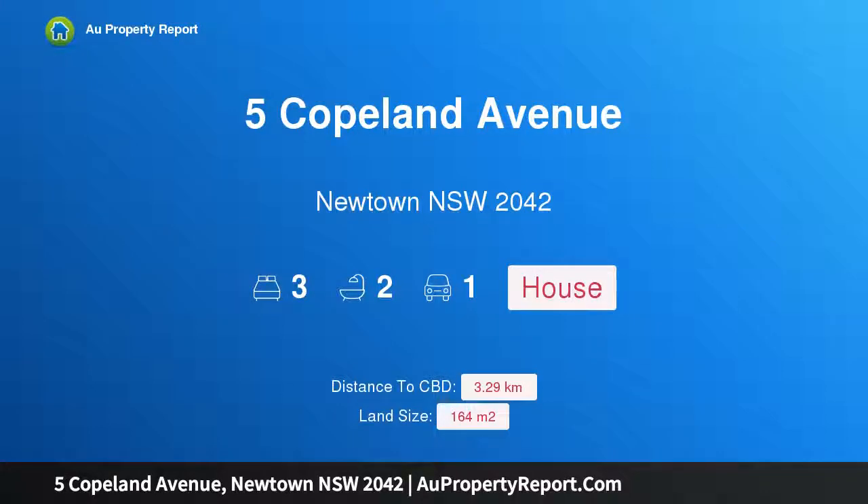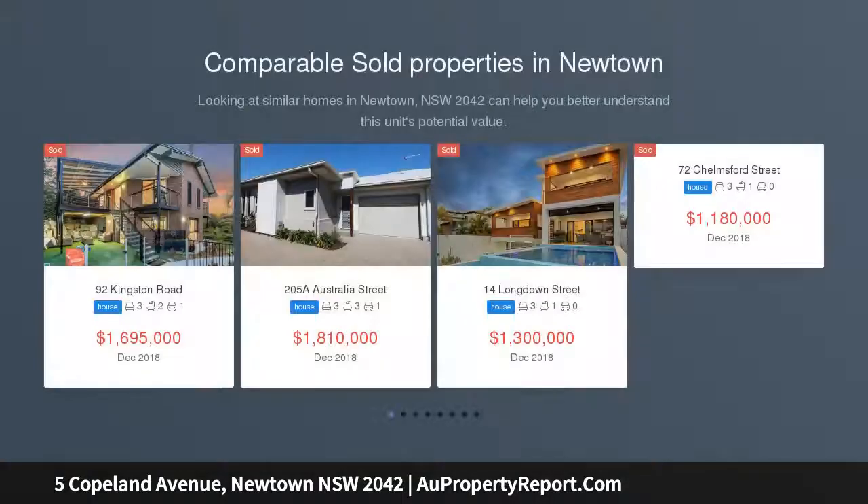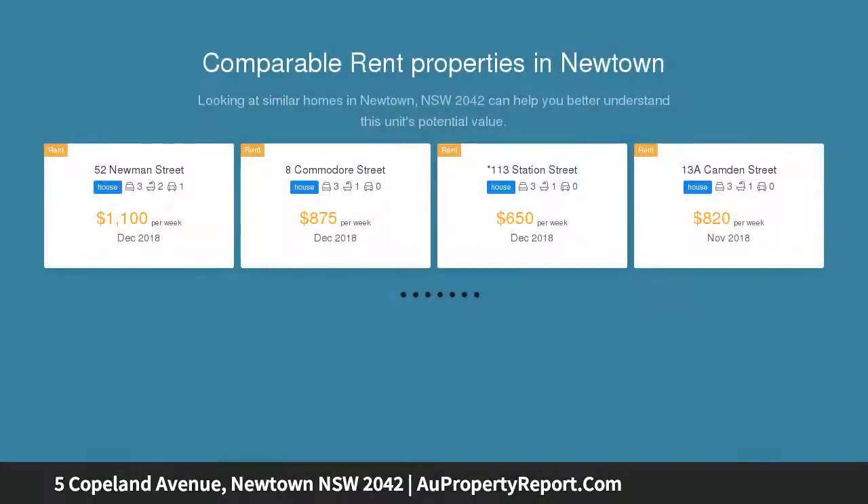I am glad to introduce 5 Copeland Avenue, Newtown, New South Wales 2042 — a stunning and unique contemporary abode. Unashamedly contemporary, showcasing cutting-edge design, this unique north-to-rear residence captivates with its striking architectural presence.